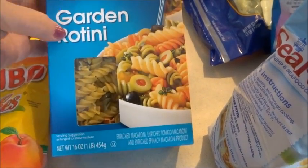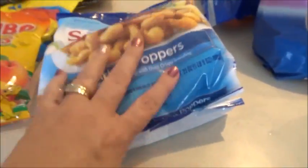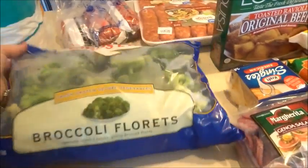I picked up a box of garden rotini for pasta salad — they don't have that at Aldi. I also got two frozen Totino's pizzas because it's summer and the kids are home, and some popcorn shrimp.